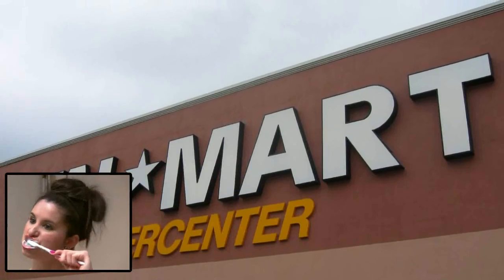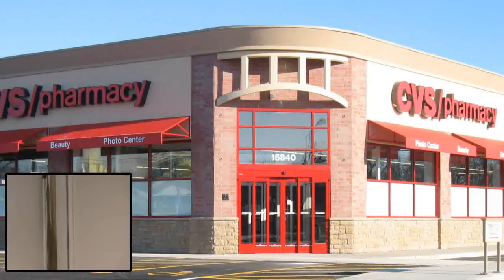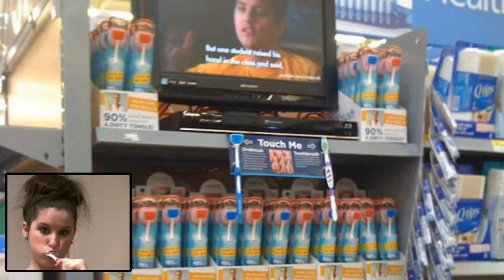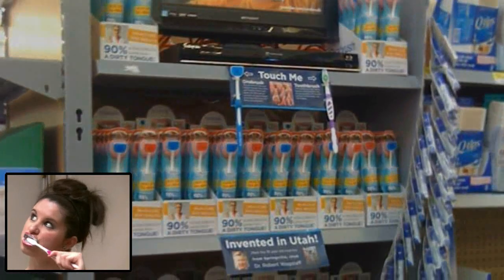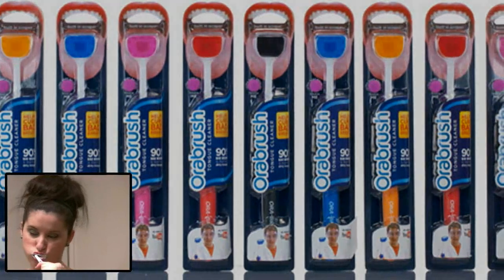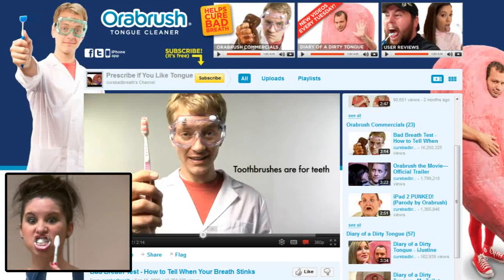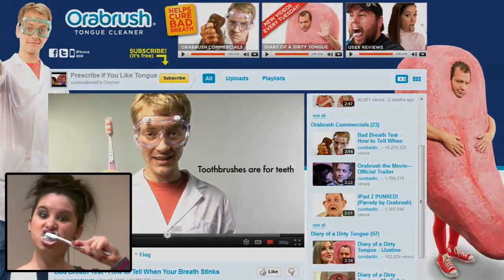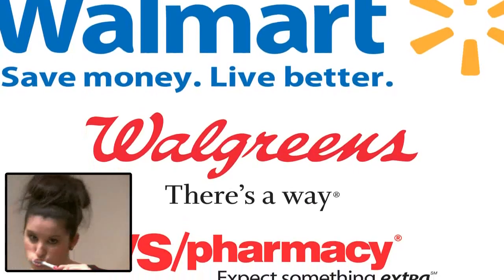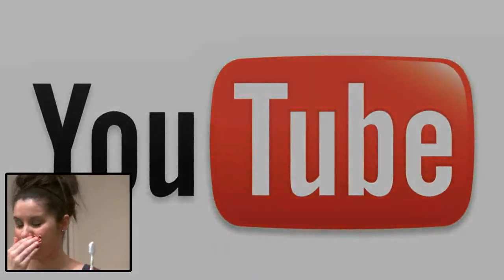And guess who else was calling for Ora Brush? Several of the big retailers who had turned them down in the beginning. Dr. Bob accepted their offers, and Ora Brush is now being sold on Walmart, CVS, and Walgreens shelves all around the world. That just goes to show that all you really need is to believe in something, have a lot of faith, drive, and determination to achieve your goals — and Dr. Bob achieved all of his goals only using YouTube. From Dr. Bob's basement workshop to retailers all around the world, the Ora Brush was the first product to ever go from nothing to national retail distribution just using YouTube. The end.